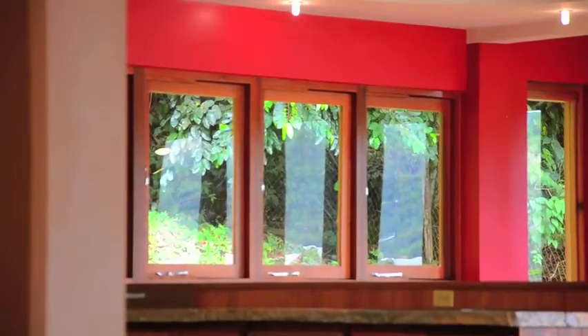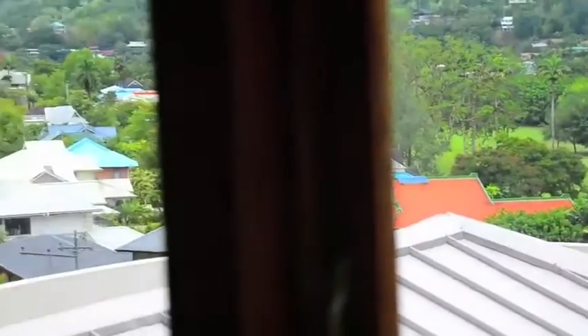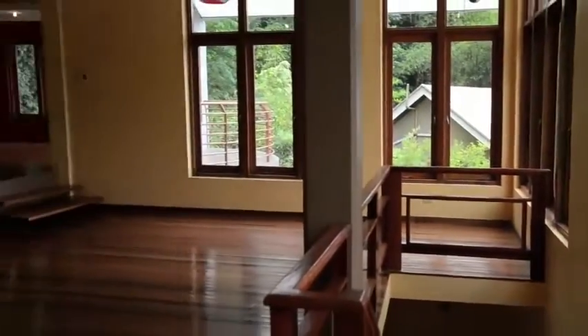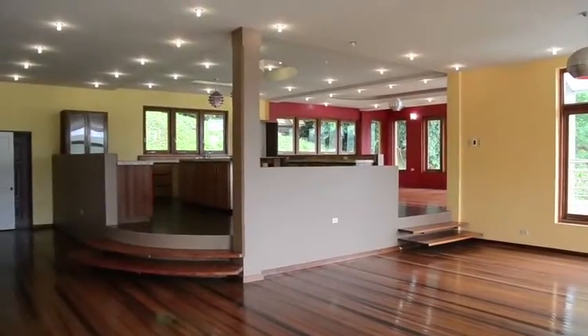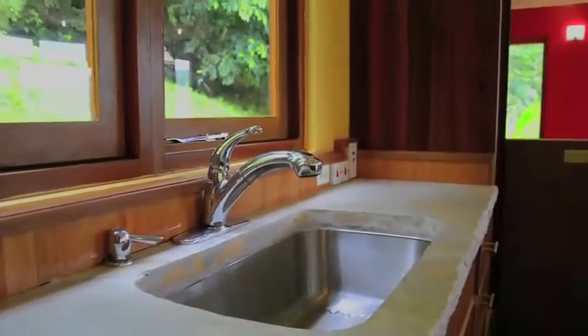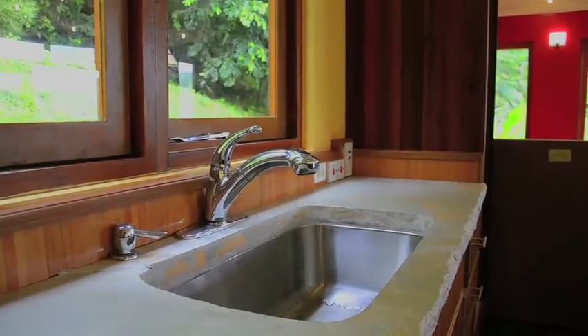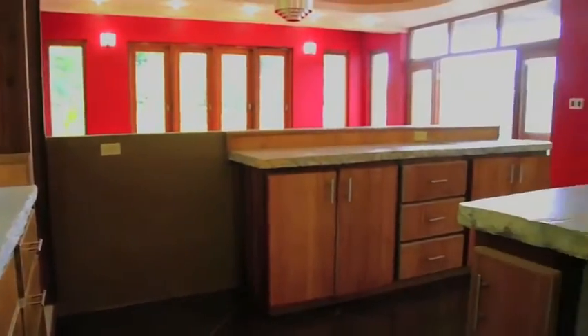Moving upstairs, the main living space occupies the next floor, which is shared with the dining room, raised kitchen, living room, and balcony. The bold design elements of the home continue with the shaped concrete countertops and moulded work sinks of the kitchen, all set on a raised, centrally located cooking area which borders both the dining room and living room.